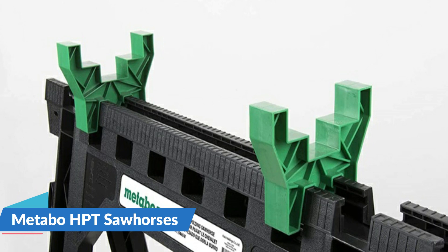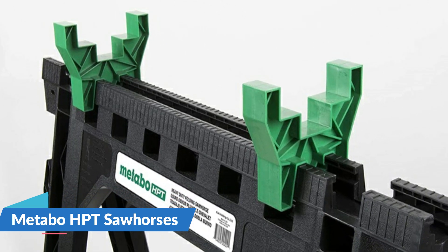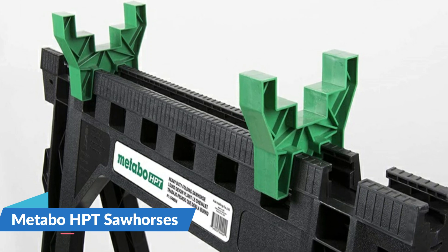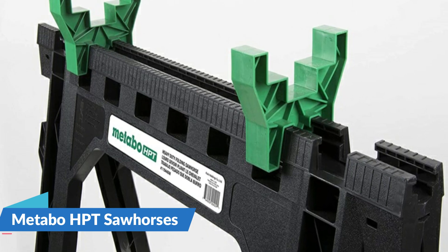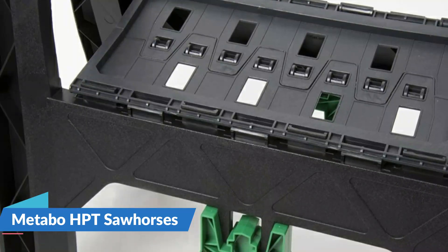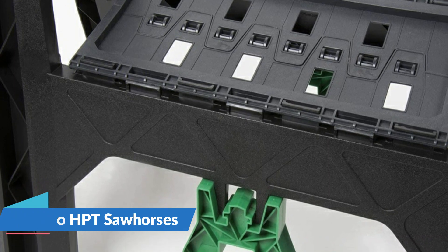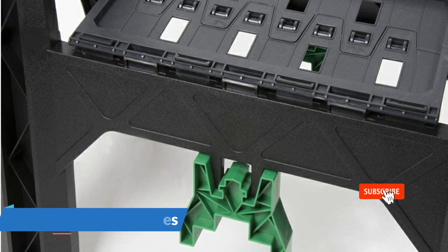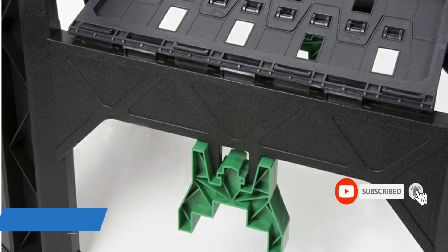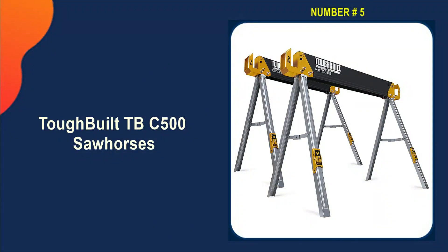Metabo HPT offers an extensive line of professional-grade power tools and accessories for woodworking, metalworking, drilling and fastening, concrete drilling and cutting, and outdoor power equipment, as well as a complete line of pneumatic nailers, staplers, compressors, and collated fasteners. From its headquarters in Brazelton, GA, Metabo HPT supports over 4,000 retail locations and over 1,000 authorized service centers.